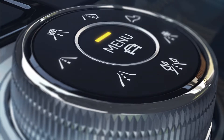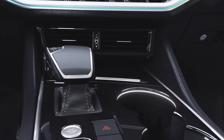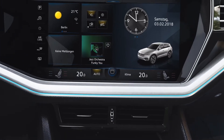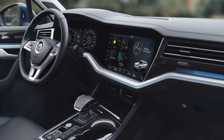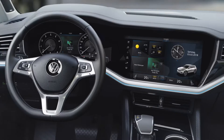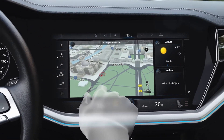The Touareg sets new standards, above all with its optional Innovision Cockpit, with the Discover Premium at the centre. The 38cm display is snugly fitted within the dash panel, ergonomically tilted towards the driver, completely switchless and highly integrated.